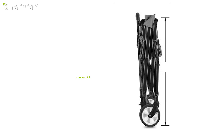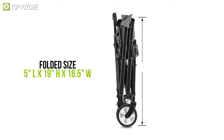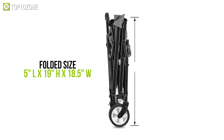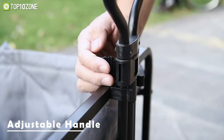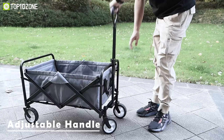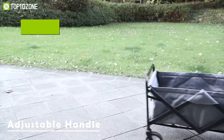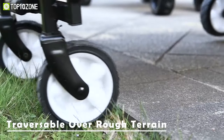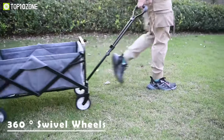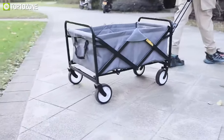But when folded, the wagon cart's size shrinks to 5 inches in length, 19 inches in height, and 18.5 inches in width, making storing it away easier when not needed. This collapsible cart is also equipped with a telescopic handle that is adjustable up to 20 inches to 30 inches. Lastly, the wagon cart has heavy-duty and durable swivel wheels that rotate 360 degrees for ease of maneuverability, making it ideal for carrying all your gear.